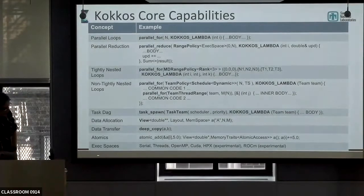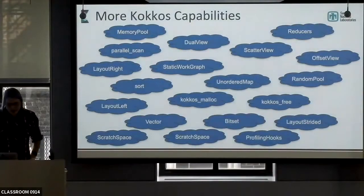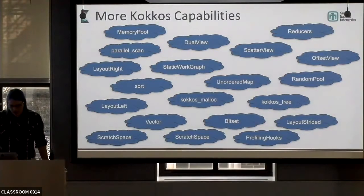We also have generic versions of atomics and a number of different execution spaces — the kinds of things we're working with. We have this broader pool of capabilities; we can talk more about any of these later if you're interested.